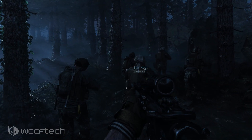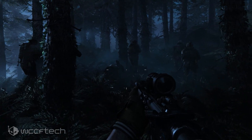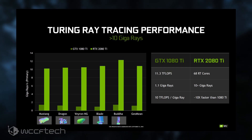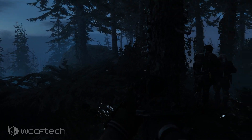The company is promising massive ray tracing performance improvements across the board with the next generation RTX 30 series parts, as compared to the current flock of Turing-based RTX 20 series graphics cards. Ampere's ray tracing cores will be faster, more efficient, and Ampere GPUs will have more of them compared to Turing.